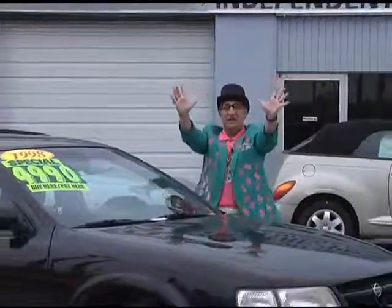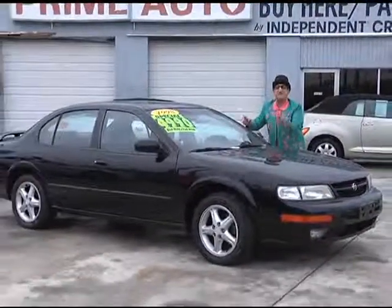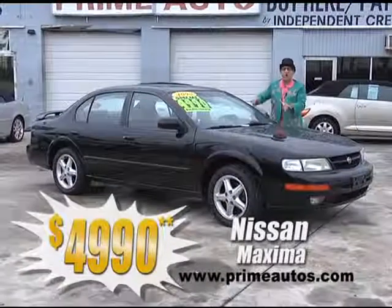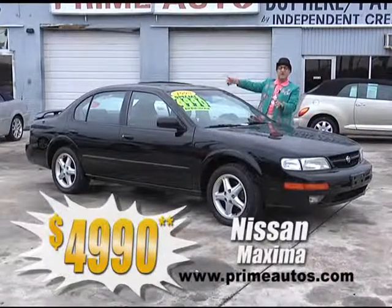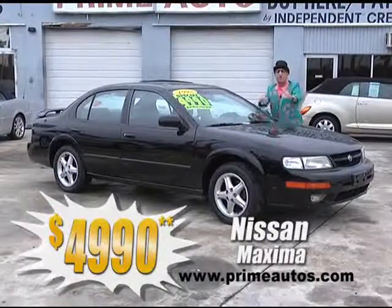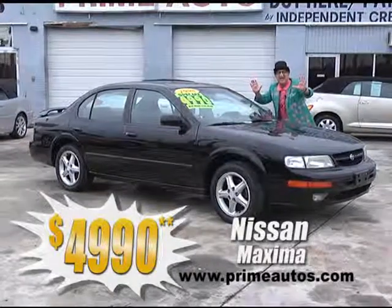Look at here! Prime Motors has this great-looking Nissan Maxima four-door sports car with the power sliding moonroof, CD player, alloy wheels, and a rear deck spoiler, for the low, low price of only $49.90.